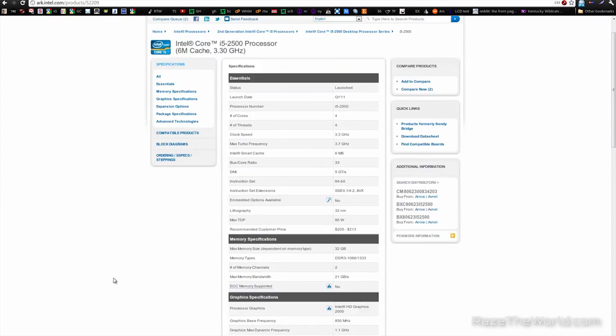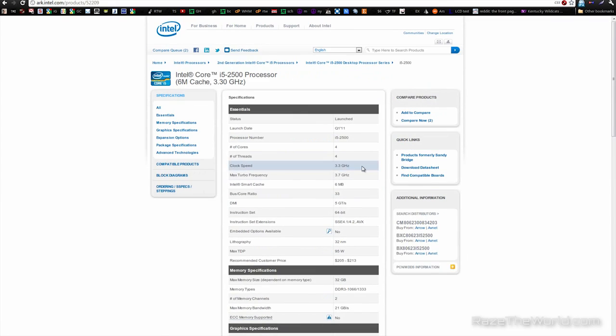So, best thousand dollar gaming rig. Let's start off with the CPU. We're going to use the Intel i5 2500 — you can grab these right now for around $210. If you want to grab the 2500K, you can get those for about $250. Now that does come with a cooling fan, but we're going to ignore that.